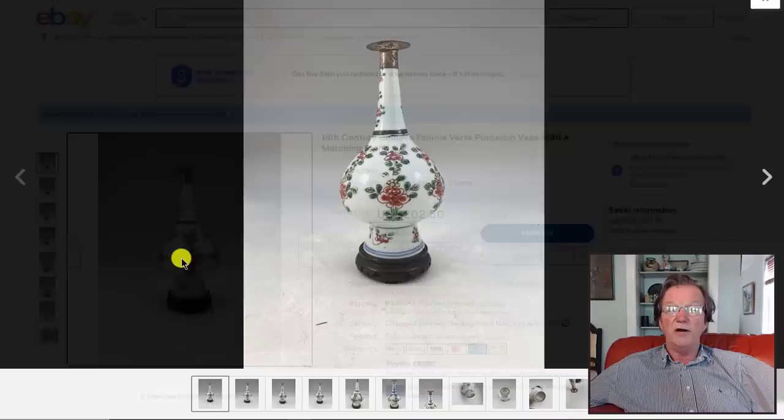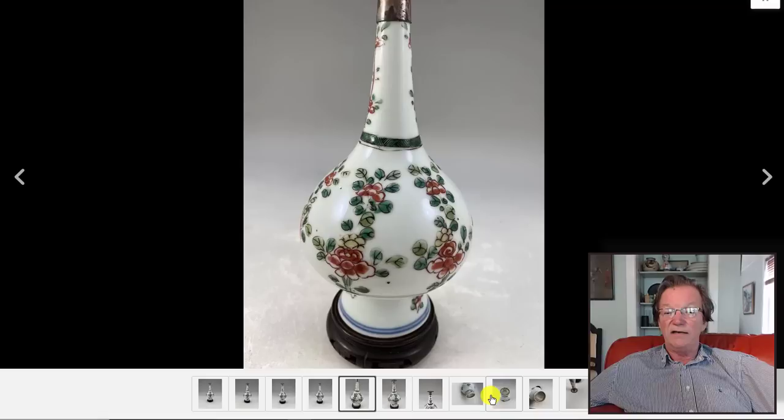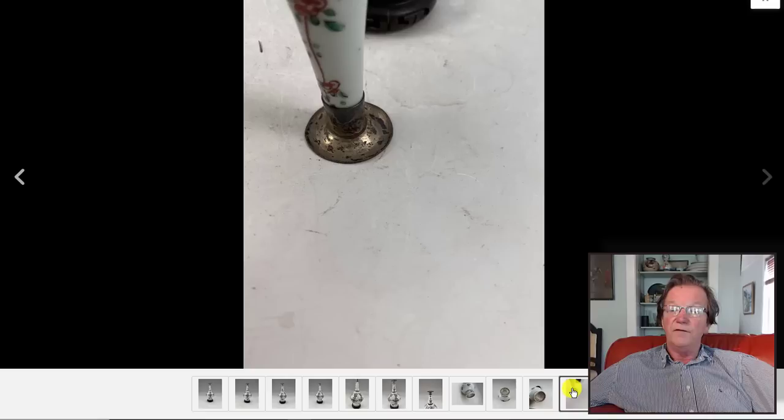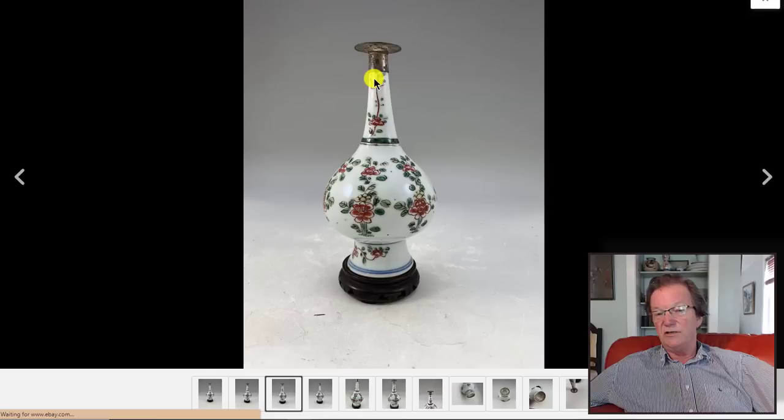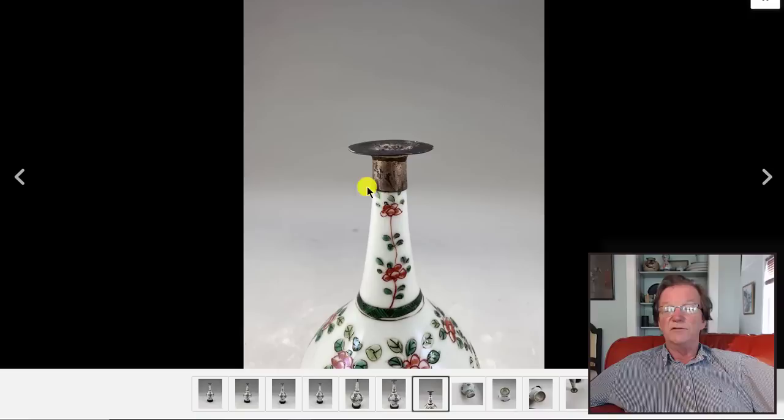There's a Kangxi period rose water bottle with a silver top added — the silver top is not original, but the bottle form is, and these were made for the Indian and Middle Eastern markets. Very attractive, nice photos. The silver top may have been added because the top was chipped, or simply because someone wanted to use it as a candlestick holder. You can't tell from looking at it how far the original porcelain goes — the silversmith covered it up. It's up to $202 and closes Monday, should bring $600 to $800.